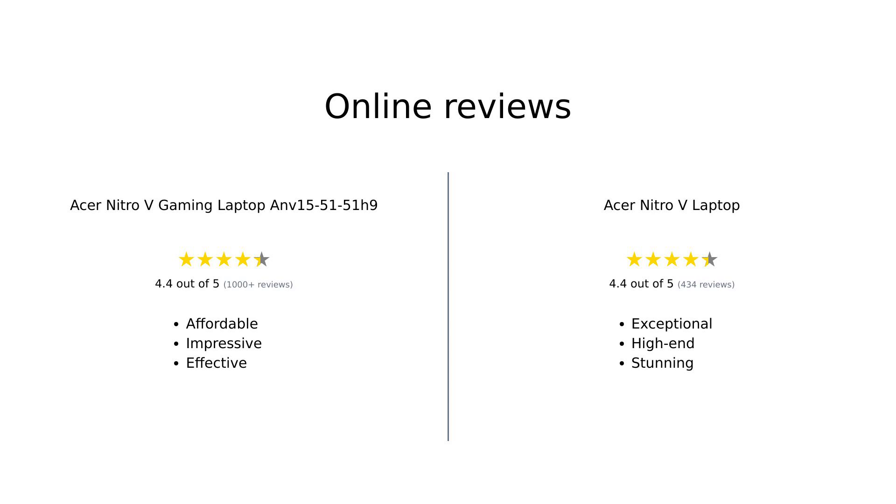Overall, the Acer Nitro-V gaming laptop ANV 15-51-51H9 is viewed as an impressive budget-friendly option with excellent performance and vibrant graphics, while the Acer Nitro-V laptop is celebrated for its superior performance and stunning display, making it a worthy investment for serious gamers.